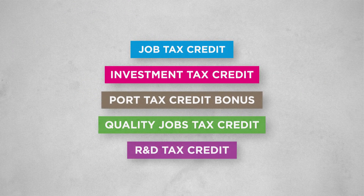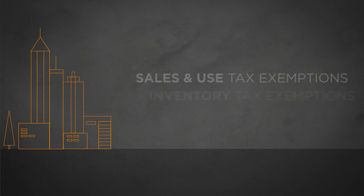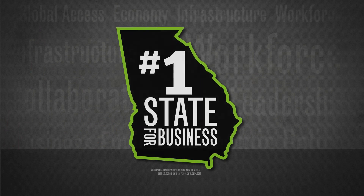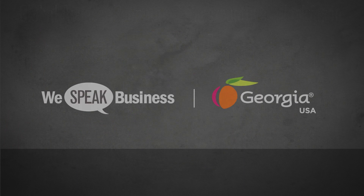These are just a few of the most used tax incentives that Georgia offers. And if you meet the qualifying criteria, you receive the tax credits. Our state offers many other incentives too. Your Georgia Department of Economic Development project manager is happy to walk you through all of them. Georgia's incentives are just one more reason why we're the number one state for business, and why you'll love growing in Georgia.